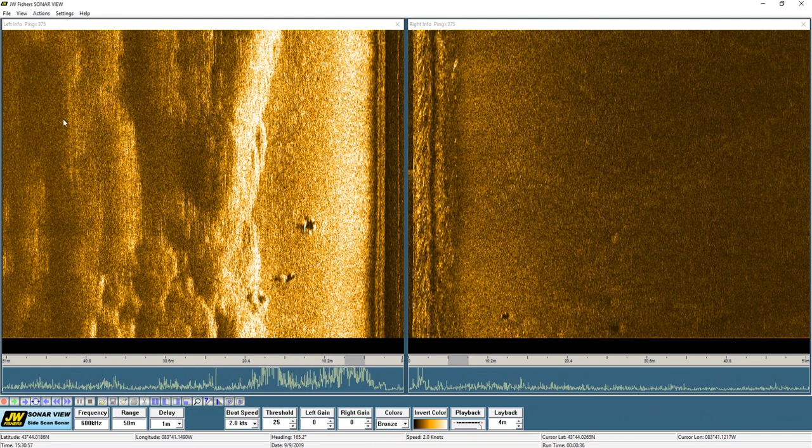This is a side-scan sonar image of Corian Reef. The vessel is approaching from the southwest, which would be the limestone end of the reef, and it is running along the southeast edge.